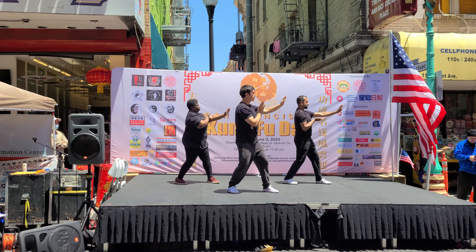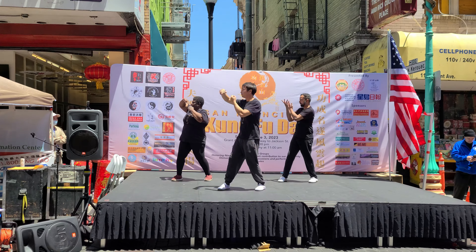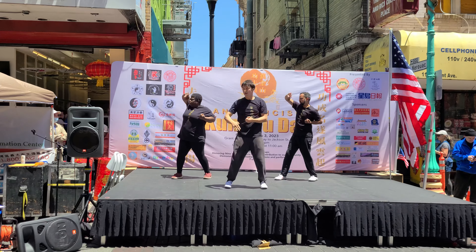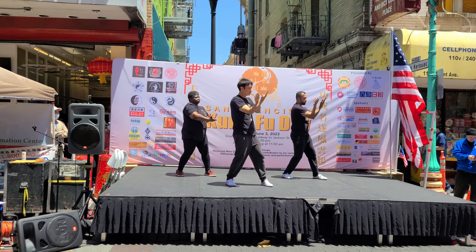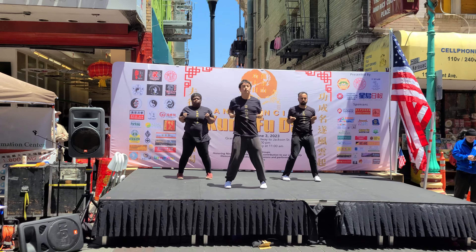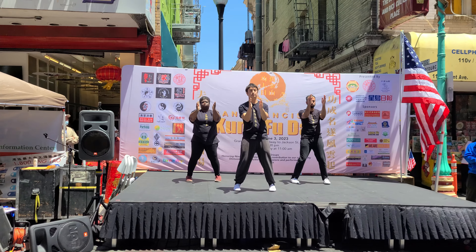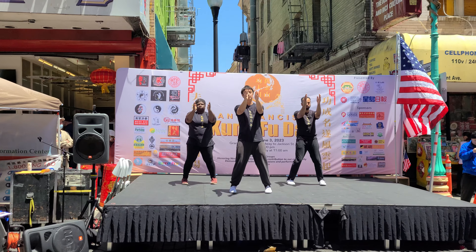If Siu Lim Tao is learning the alphabet, then Chum Kiu is learning how to put those letters and words into phrases. Chum Kiu teaches us mobility, how to effectively make contact with the opponent, and how to combine our individual Siu Lim Tao movements into complete techniques. It's like going from writing words to writing an essay.